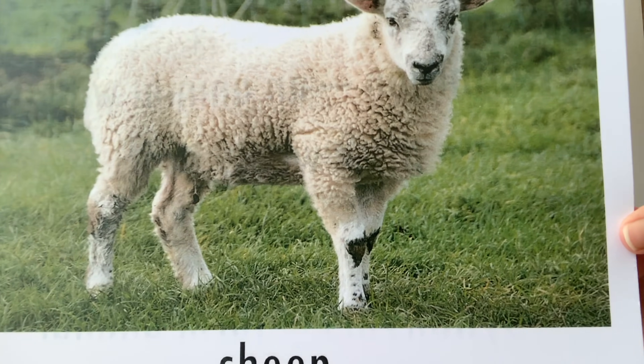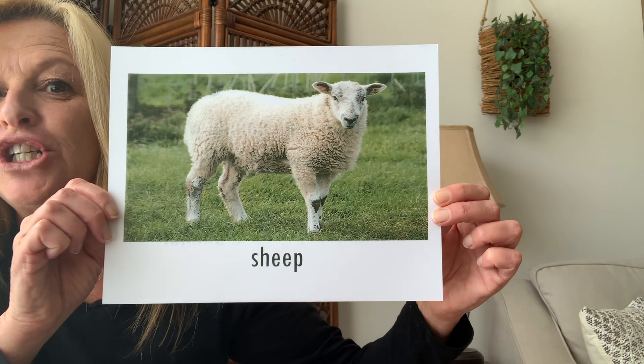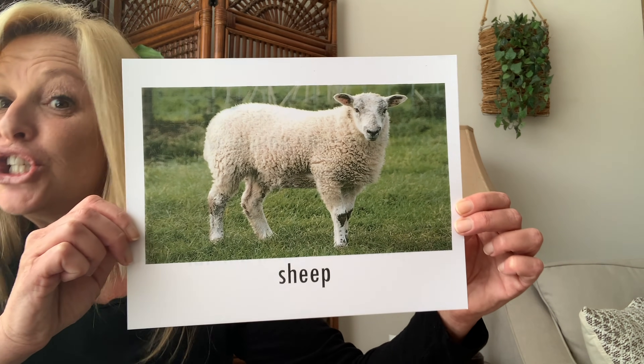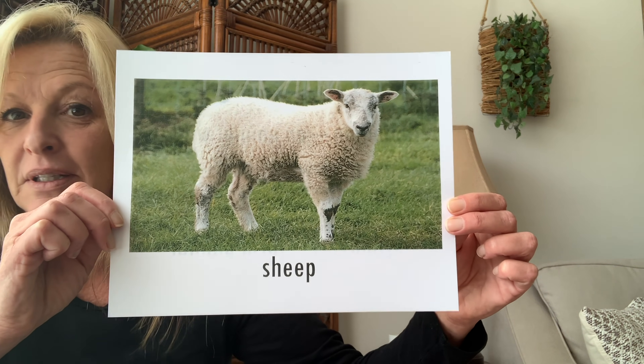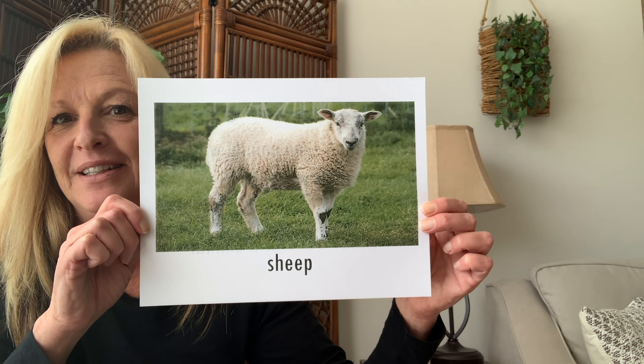Here's another one. That's a sheep. Say sheep. Sheep says bah-ah-ah-ah. Right? Just like in the book.